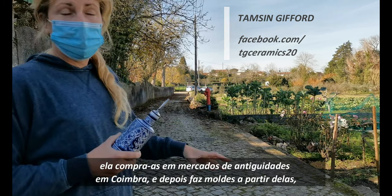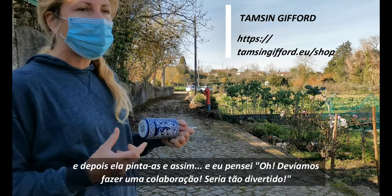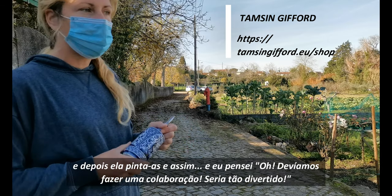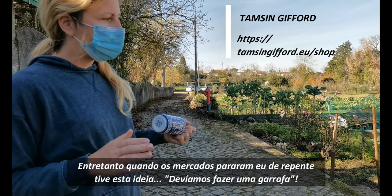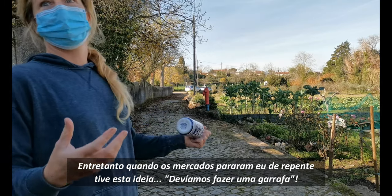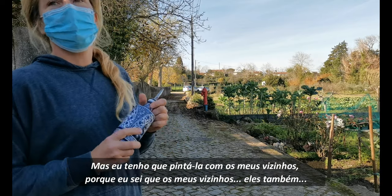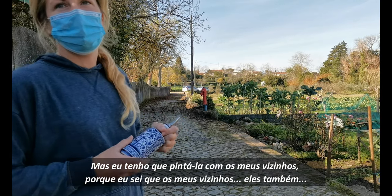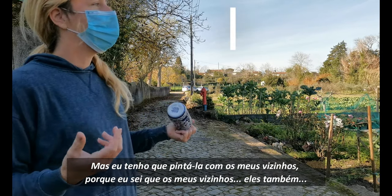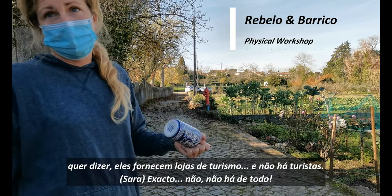She makes molds and then paints them and stuff like that. And I thought, we should do a collab — it would be so fun. And then when the markets stopped, all of a sudden I had this idea: we should do my bottle, but I should have it painted by my neighbors, because I know my neighbors also supply tourist shops. But there are no tourists.